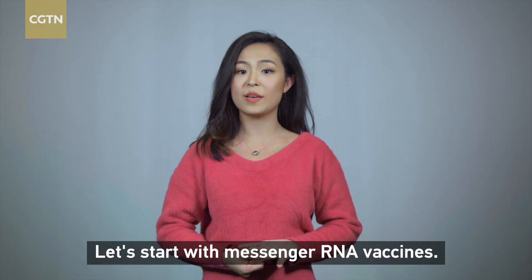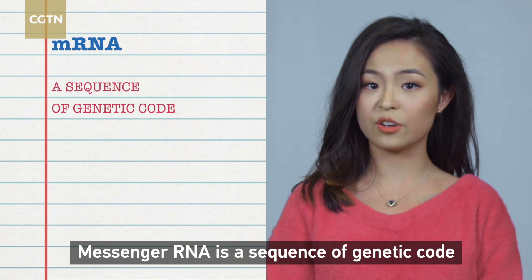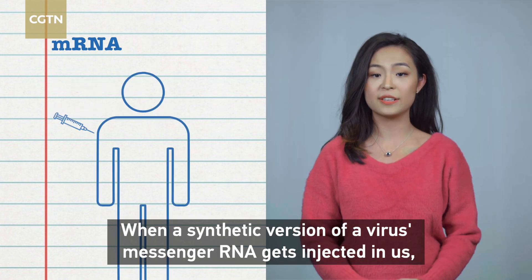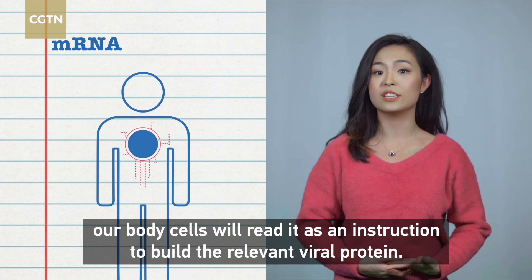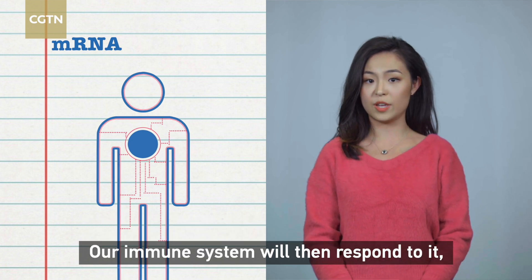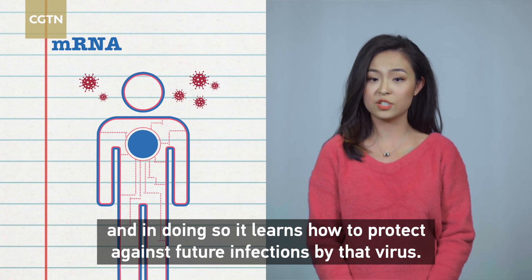Let's start with messenger RNA vaccines. Messenger RNA is a sequence of genetic code that tells our body cells what proteins to build so they can function. When a synthetic version of a virus's messenger RNA gets injected in us, our body cells will read it as an instruction to build the relevant viral protein. Our immune system will then respond to it, and in doing so, it learns how to protect against future infections by that virus.